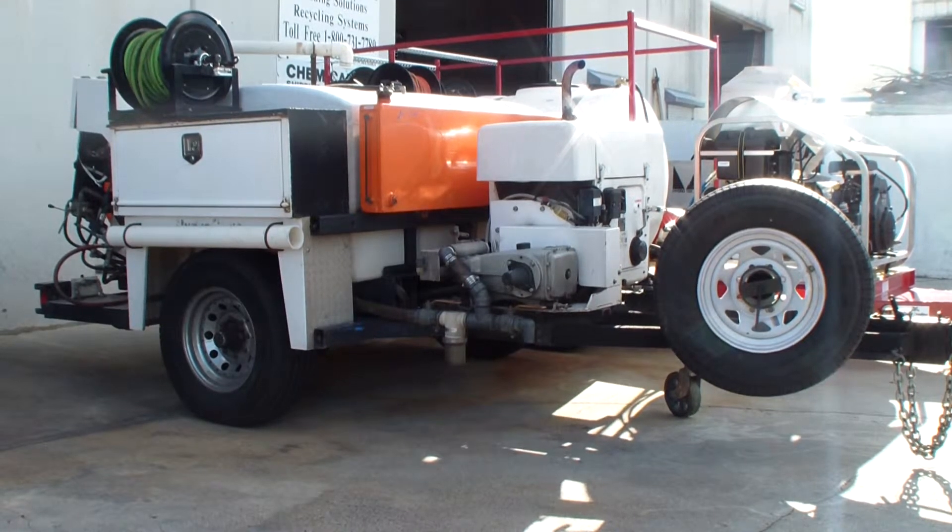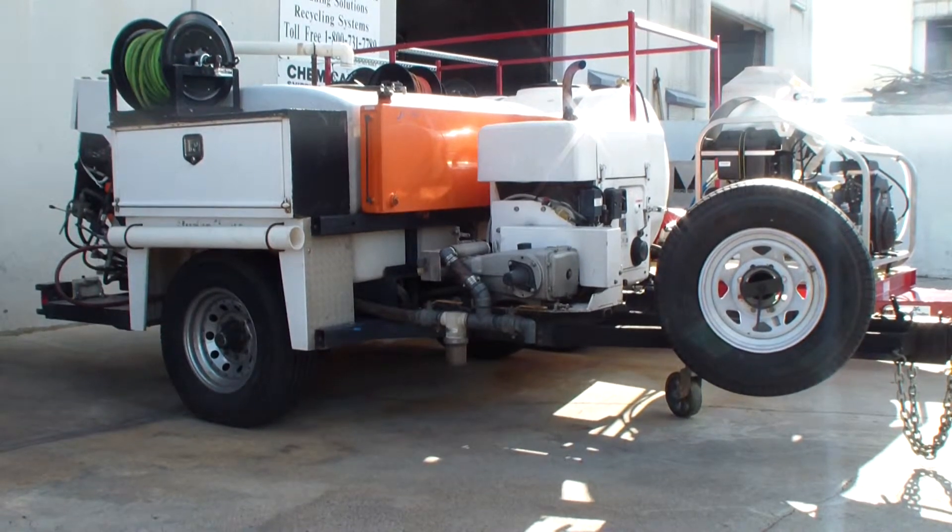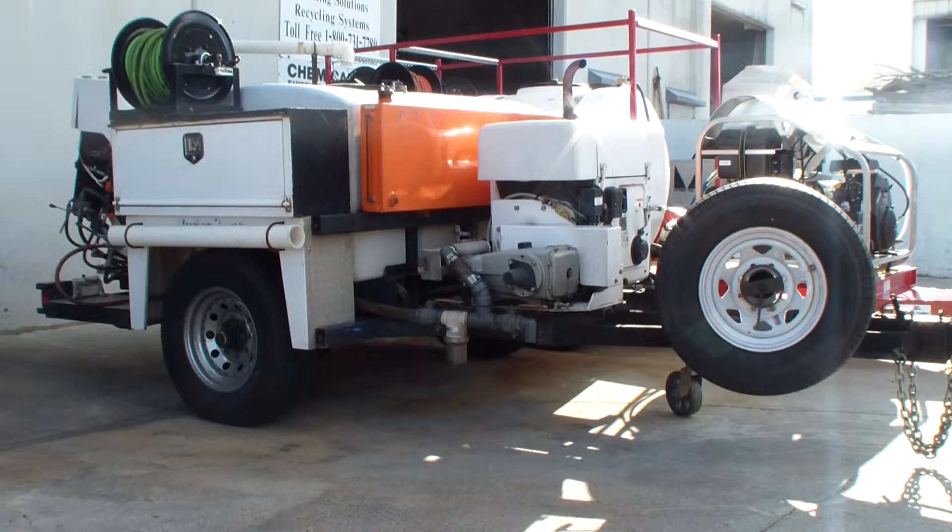This is Dan Swede with Industrial Cleaning Equipment and Supply. Direct number is 954-778-4386. You can also email me at sales@ices.net for additional information.